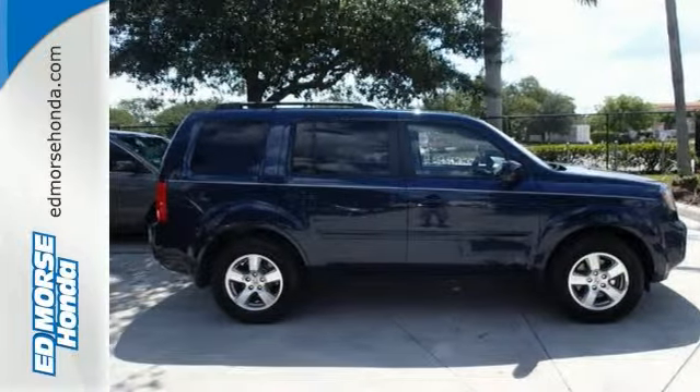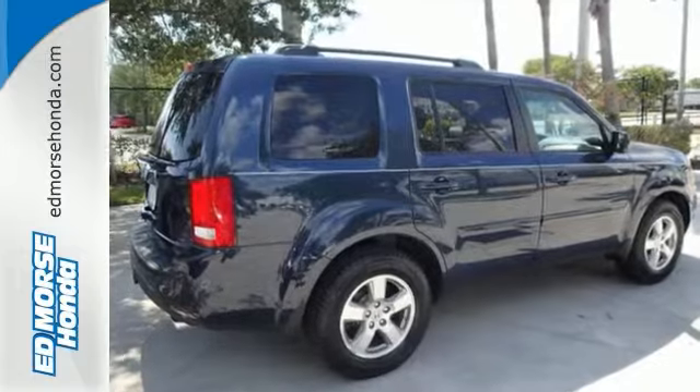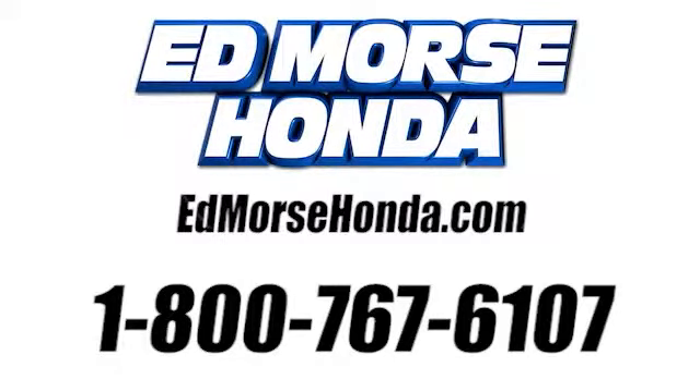Give us a call and take it for a spin. Call us today at 1-800-767-6107.